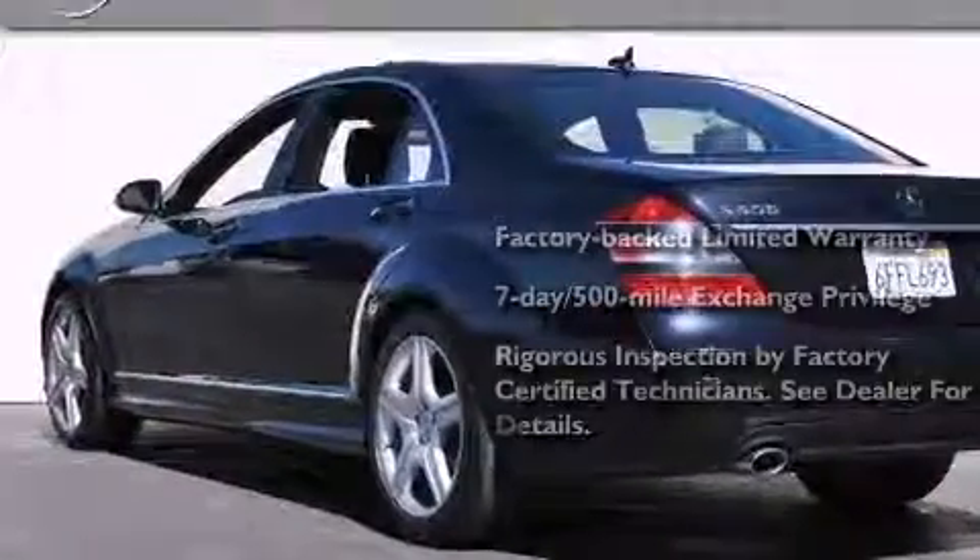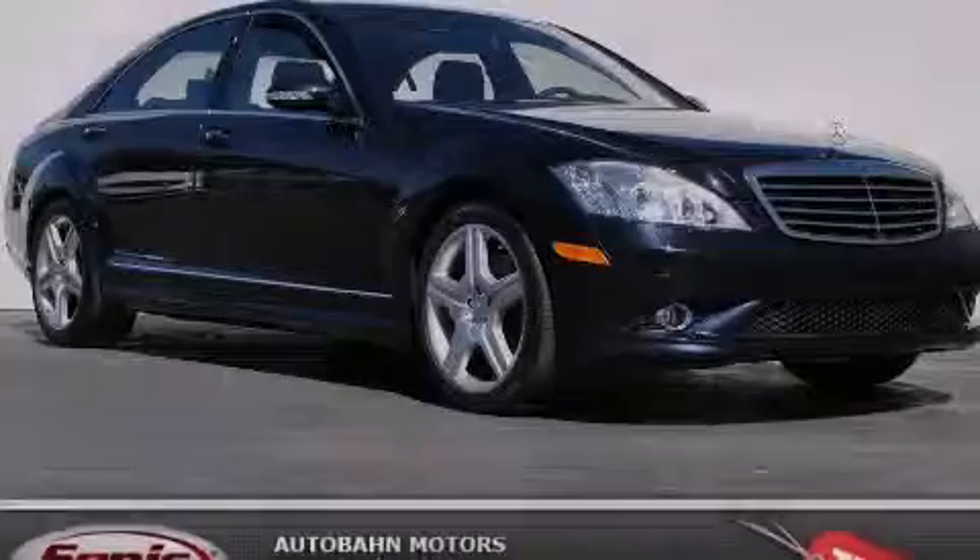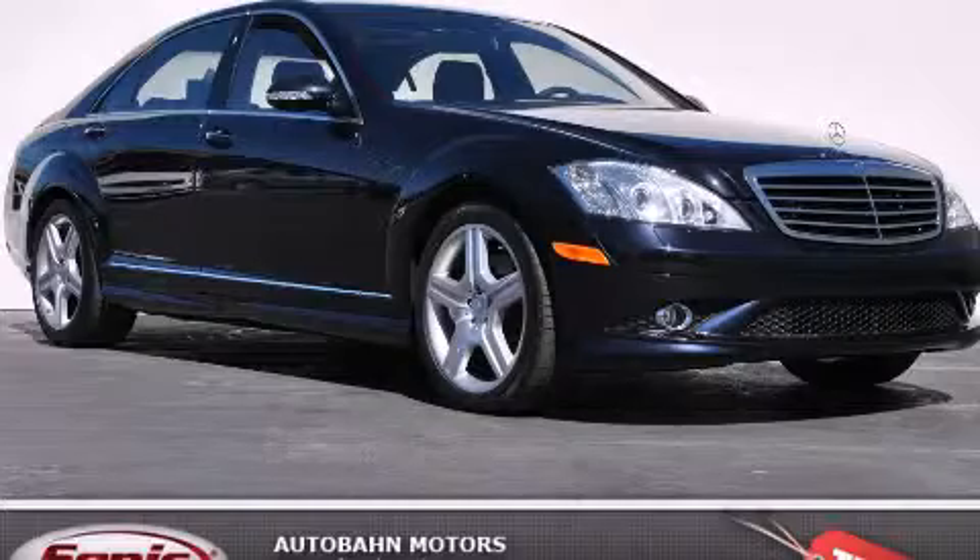Consider it with confidence. Contact us today to arrange your test drive. See you soon.